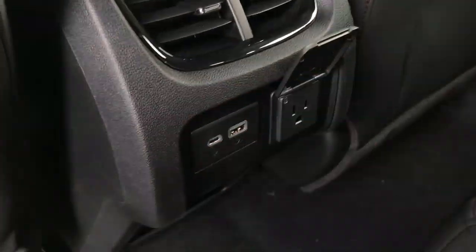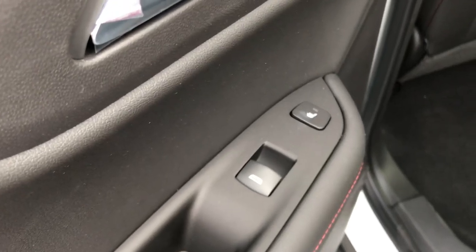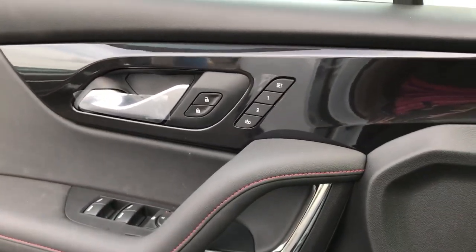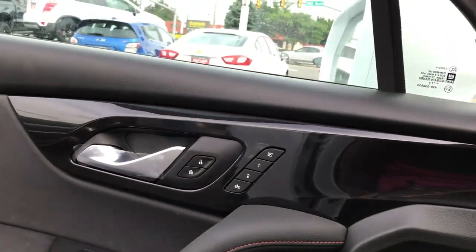We're gonna roll around to the back seat. There's a ton of room back here. I love all the little tiny details — I don't know if you can see that red in the perforation on these seats. We do have a 120 volt outlet here as well as USB and USB-C, so everybody can stay charged. Oh, I almost forgot — heated seats in the back! How neat is that?